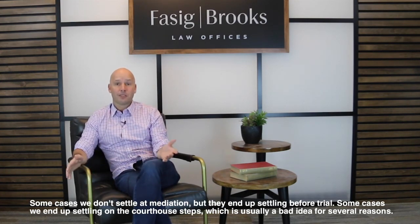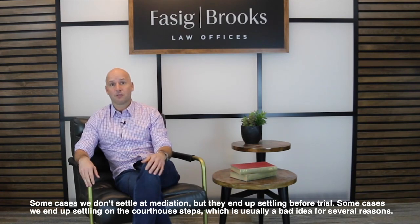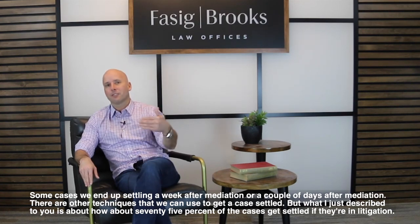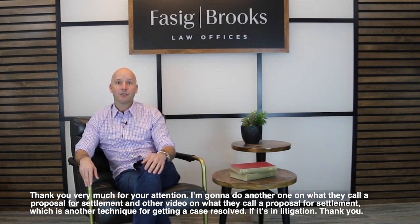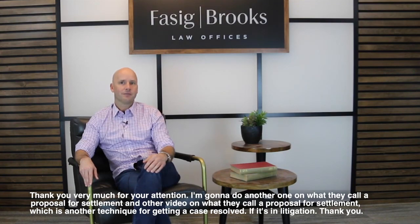Some cases don't settle at mediation but end up settling before trial. Some settle on the courthouse steps, which is usually a bad idea for several reasons. Some settle a week or a couple of days after mediation. There are other techniques to get a case settled, but what I've described covers about 75 percent of litigated cases. Thank you very much for your attention. I'm going to do another video on what's called a proposal for settlement — another technique for getting a case resolved in litigation. Thank you.